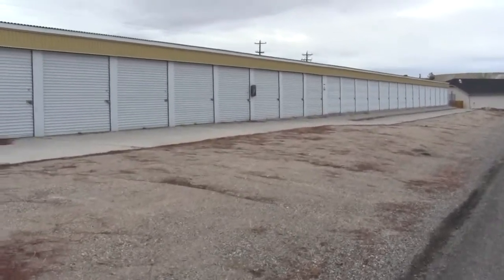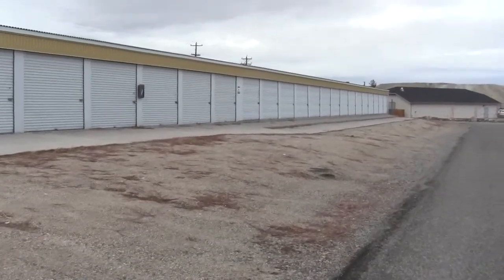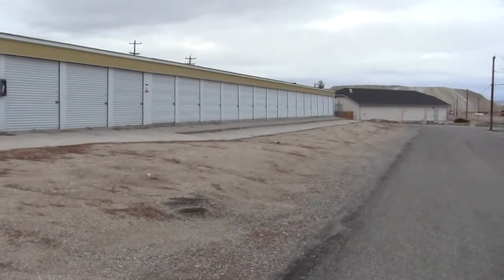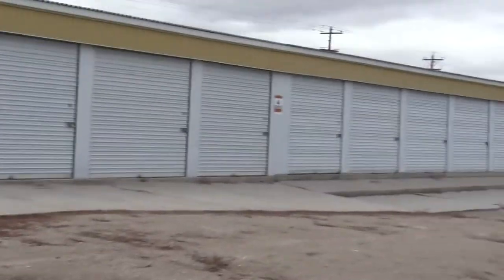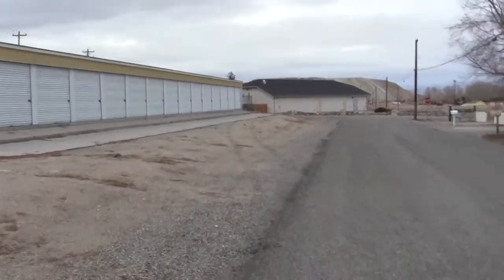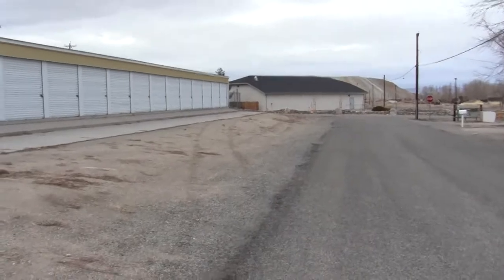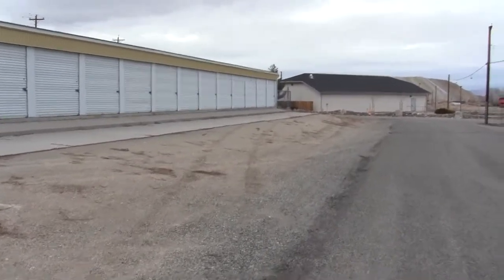With the exception of the area right next to the street, the entire facility is either blacktop or concrete. This section is pretty much just a road-base material, but right up next to the units it is concrete.